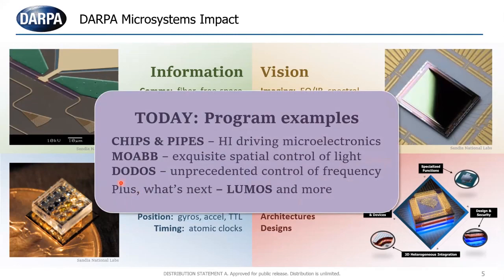The program examples I'll tell you about: the CHIPS program, which a lot of folks in this audience are probably closely familiar with. The PIPES program, which has a lot of similarities but is focused on heterogeneous integration of photonics for microelectronics. The MOAB program, which is about controlling light with very complex, sophisticated integrated photonic circuits. The DODOS program, which is about pushing to another domain. And LUMOS, which goes farther with integrative photonics — getting out of the data processing world and into sensors and quantum systems. All of it is enabled by heterogeneous integration.